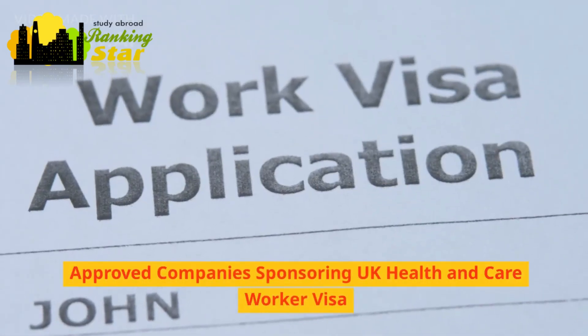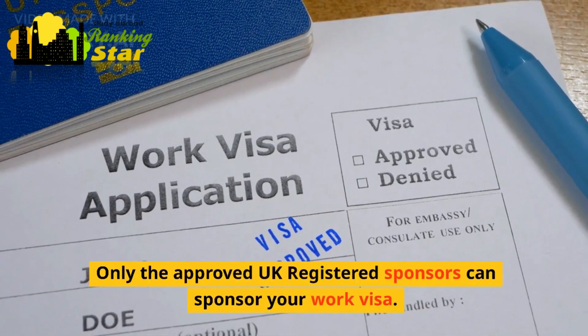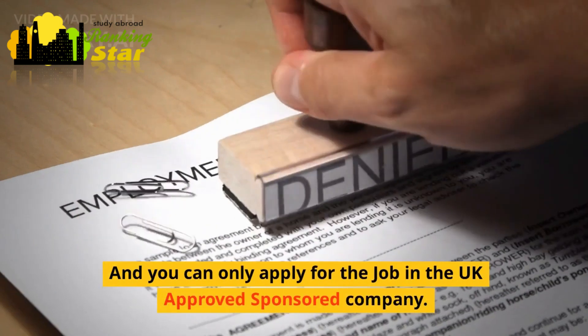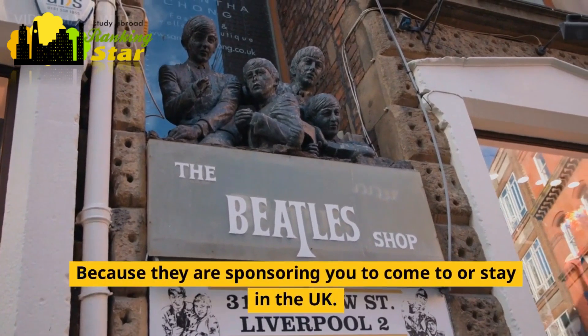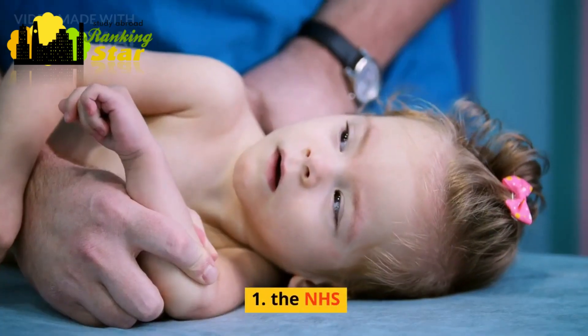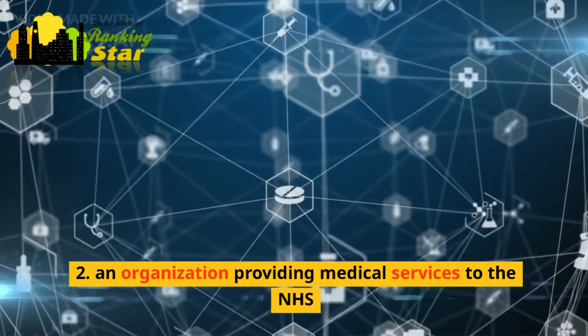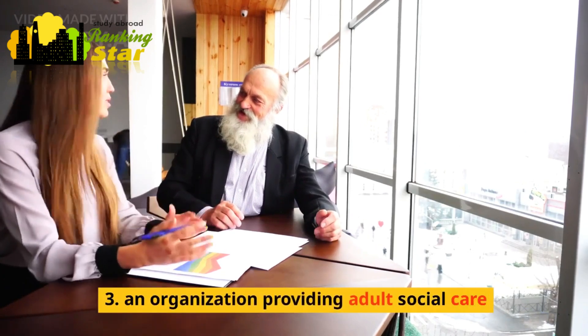Approved companies sponsoring the UK health and care worker visa. Only UK registered approved sponsors can sponsor your work visa, and you can only apply for a job at a UK approved sponsored company, because they are sponsoring you to come to or stay in the UK. You must have a job offer from: the NHS, an organization providing medical services to the NHS, or an organization providing adult social care.